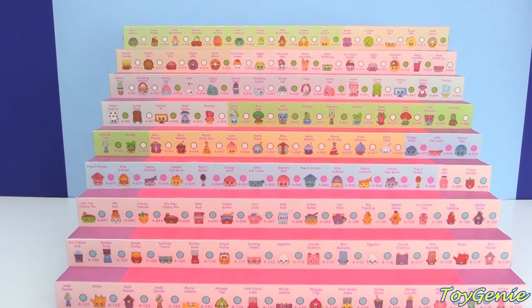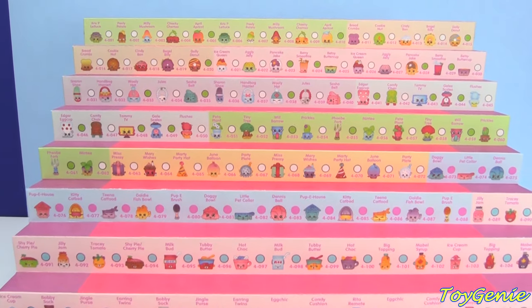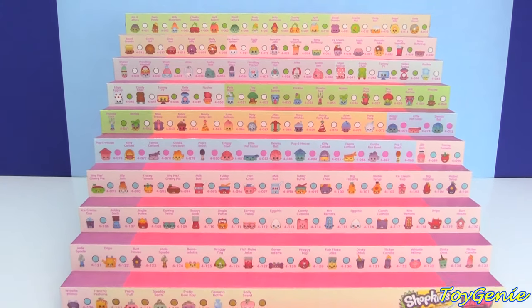Hey guys, this is Toy Genie here, and some of you guys had asked that I put the entire Shopkins Season 4 collection up on the case. So, here we go!